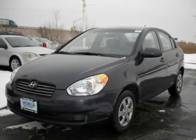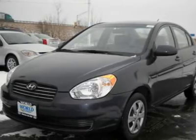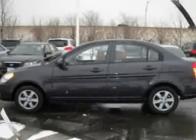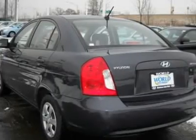What a money saver! This 2009 Hyundai Accent will save you money the minute you drive it off the lot. With its smaller 4-cylinder 1.6L engine, this car conserves gas and saves you money every time you drive.